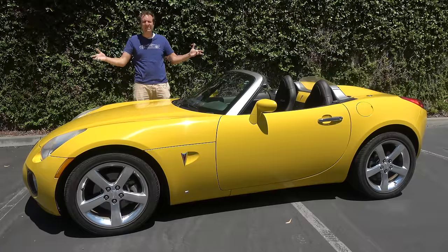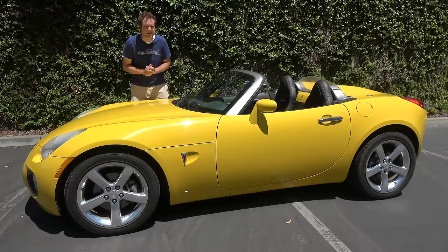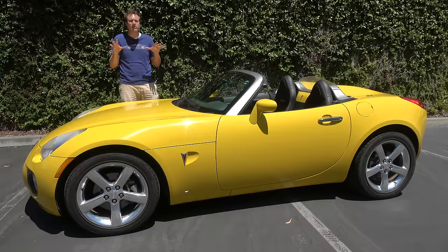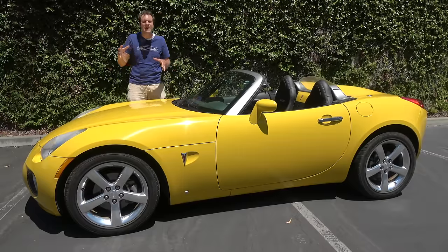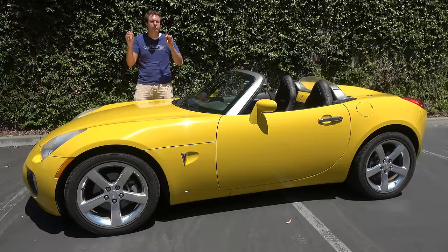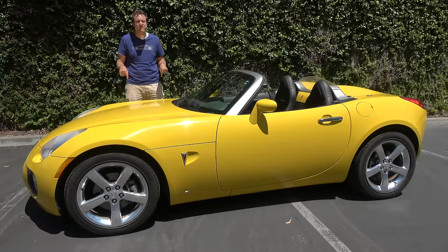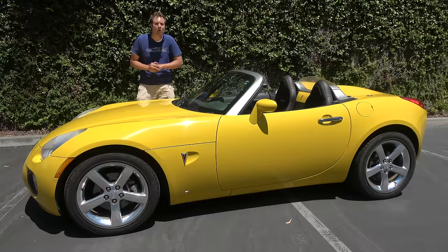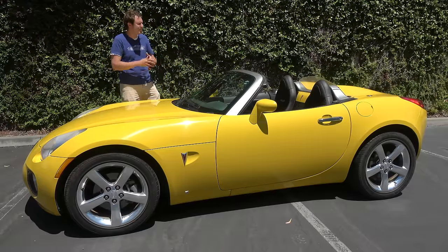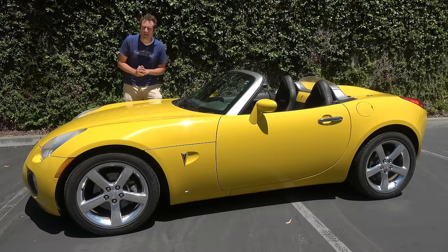That's the Pontiac Solstice GXP. I loved how these looked and I really liked how they drove. They weren't quite a Miata in terms of nimbleness and lightweight precision, but they were surprisingly close for General Motors, and in GXP form you had a lot more power. It's just a shame the Pontiac brand died and left this car to be somewhat forgotten. But today, we've remembered.